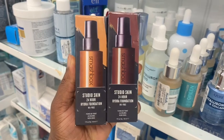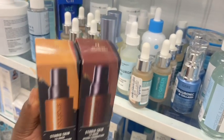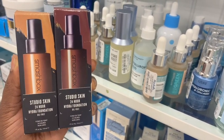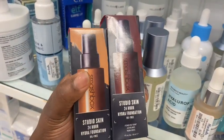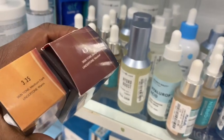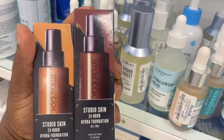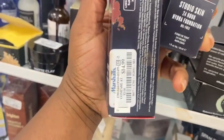Look here, you guys. For the first time in a long time, I finally spotted the darker shade of the Smashbox Studio Skin 24 Hours Hydra Foundation. I believe I have one which seems to be a bit lighter than me, but this one — deep undertone, neutral — is coming home with me. I cannot wait to try this one, and it's here for $15.